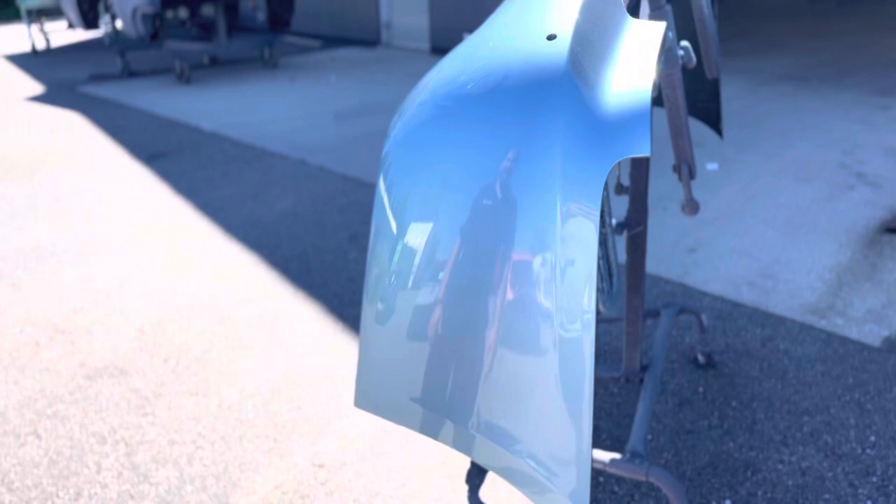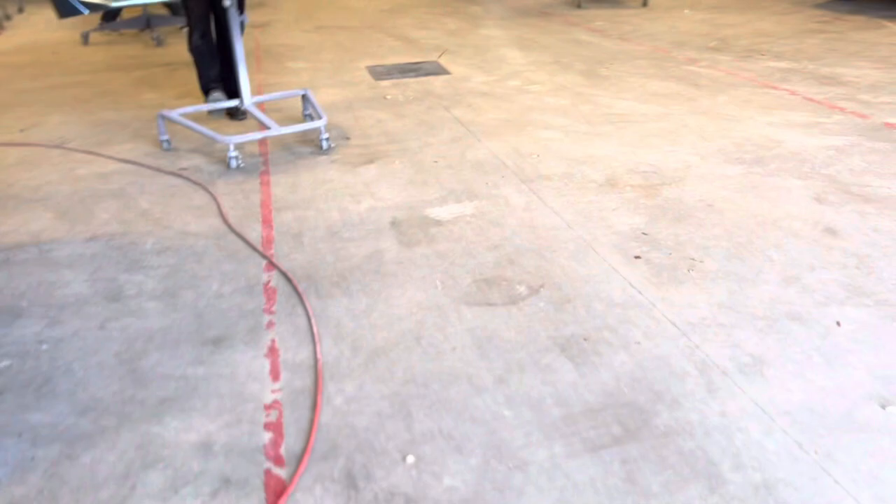It looks good in the sun — it looks just like the car. Can we see the front one? Yeah, that's awesome.